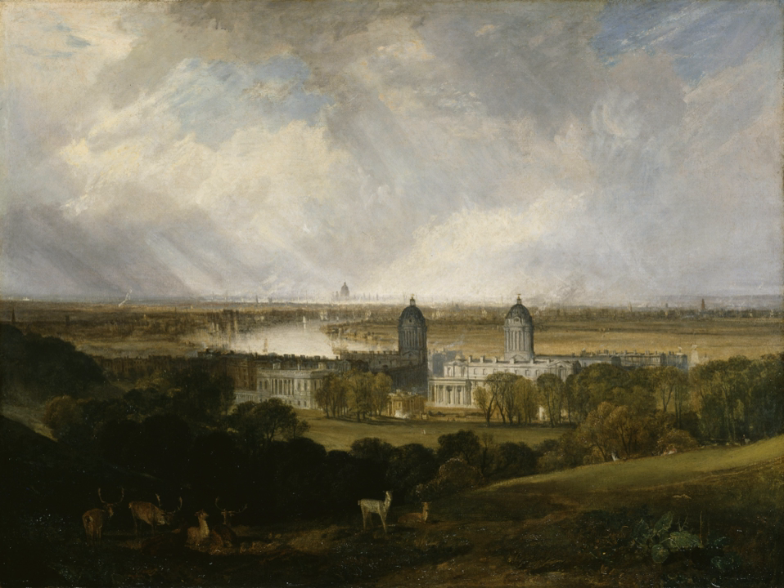The other principal buildings constructed included Queen Mary Court, planned by Wren and Hawksmoor but not built until after Wren's death, by Thomas Ripley, completed in 1742. Queen Anne Court, architects Wren and Hawksmoor, and King William Court, designed by Wren but completed by Hawksmoor and Sir John Vanbrugh. Queen Mary Court houses the hospital's chapel, designed by Wren but not completed until 1742. Its present appearance dates from 1779 to 1789, when it was rebuilt to a design by James Stuart after a devastating fire.